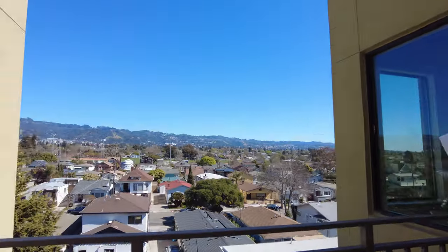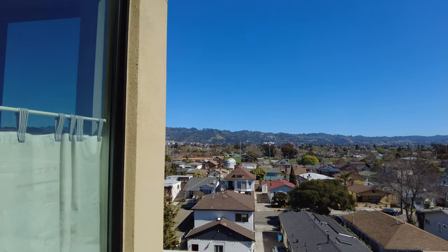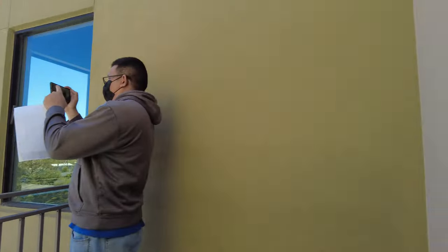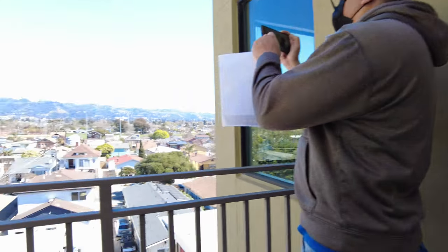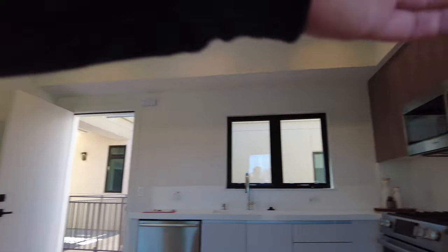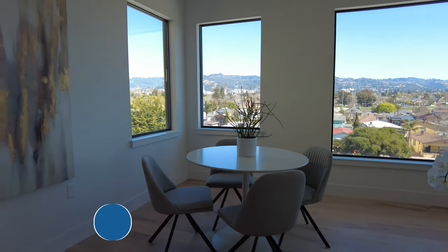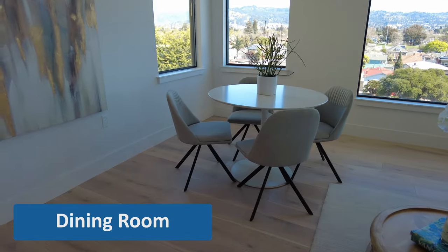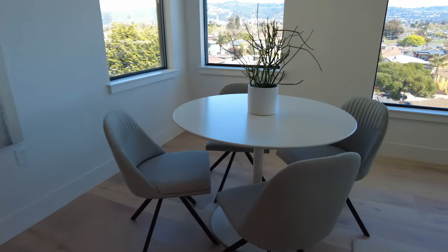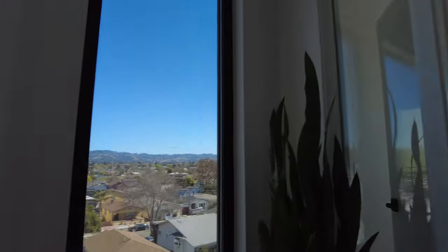This is such a nice view. I like how most of this home is filled with glass — it lets all the light in. Nice dining room area, with the view. This is awesome.